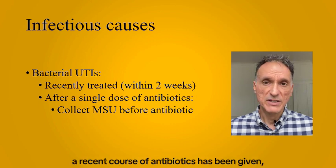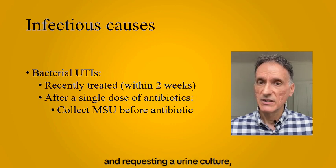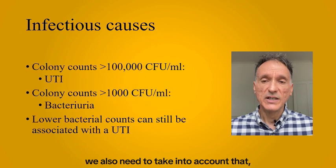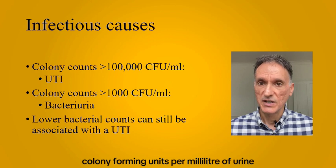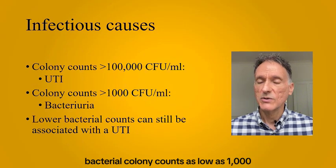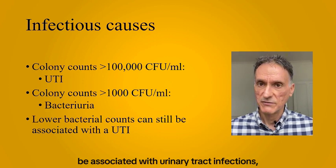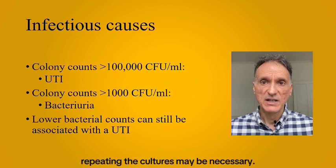Therefore, we should check whether a recent course of antibiotics has been given, and if we are treating a UTI and requesting a urine culture, we should advise patients to collect the urine sample before taking the first dose of antibiotics. Although colony counts greater than 100,000 colony-forming units per millilitre of urine have historically been used to diagnose a UTI, bacterial colony counts as low as 1,000 can be a sign of bacteriuria. So it is important to consider that lower bacterial counts can still be associated with urinary tract infections even though urine cultures may be reported as negative, and in these cases repeating the cultures may be necessary.